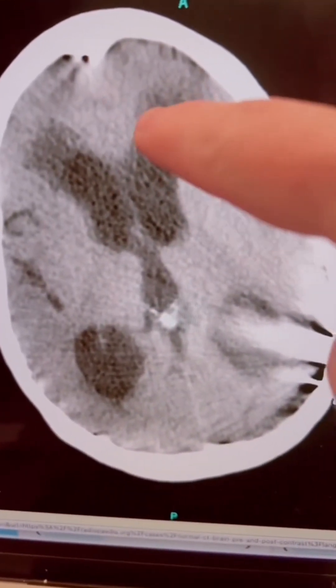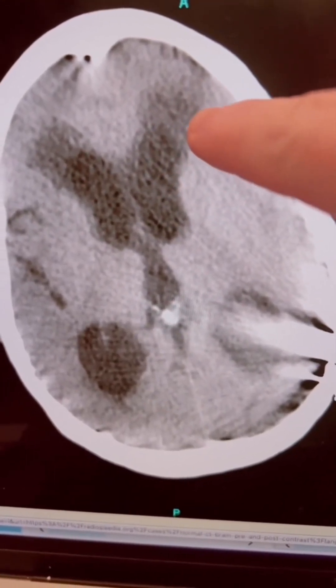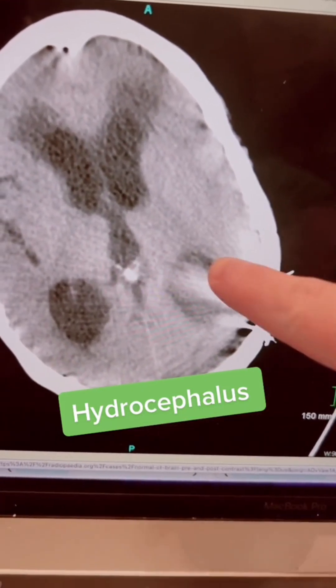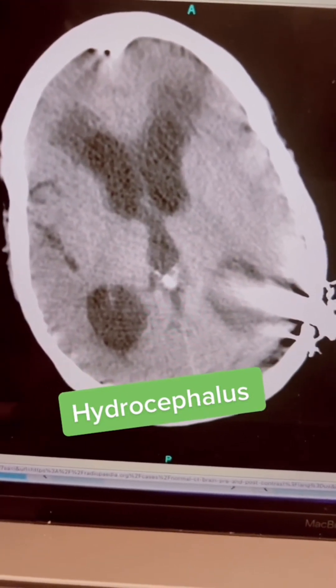And you see this gray fluid here, which is called transependymal flow, which is a sign of hydrocephalus. Some of you got a little distracted by the streak artifact here, which is just the metallic implants that I stated was a reason why she couldn't have the MRI scan. So the diagnosis is hydrocephalus.